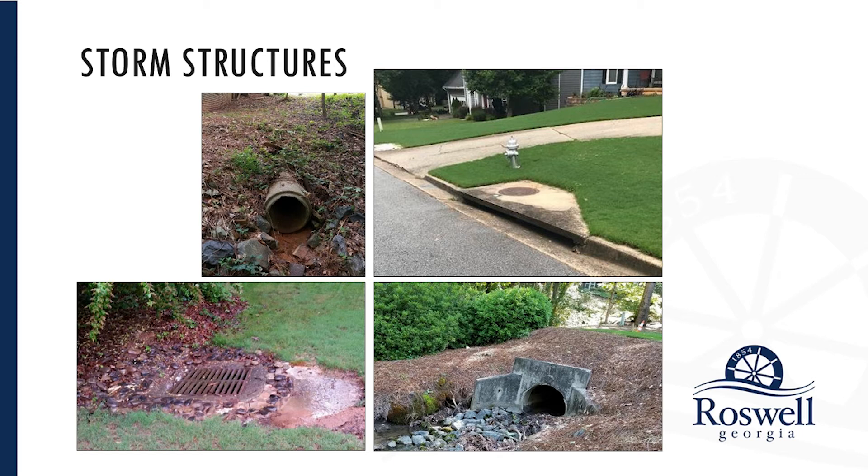On this slide, I put some of the most common things you may spot on a piece of property that would lead you to look deeper into what is actually under the ground. The top left-hand is just a plain pipe end. The right-hand side is a catch basin — any catch basin like that is going to be associated with pipe. The bottom left-hand is a graded drop inlet that would be located in a low spot in the yard. Also to the bottom right is a headwall, again indicating that there's stormwater infrastructure on the property.